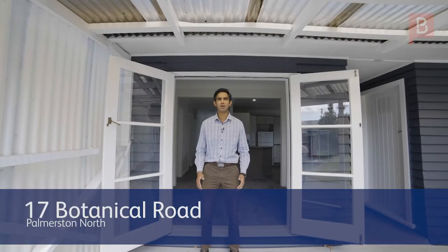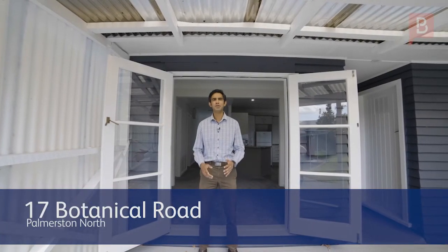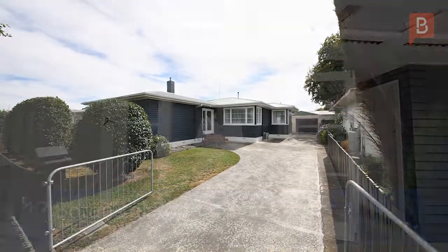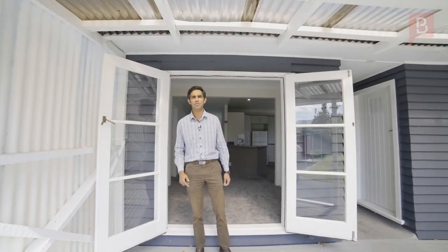Hey guys, Kosh here from Property Brokers. I've got a fantastic property for you — 17 Botanical Road in Takeroy. Three bedrooms, fully renovated, interior painted, exterior painted. Come check it out. I'll see you at the open home or give me a call for a private viewing.